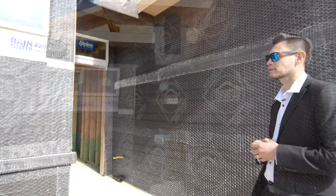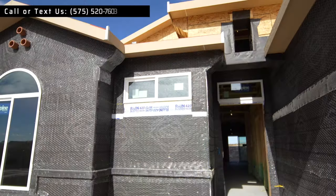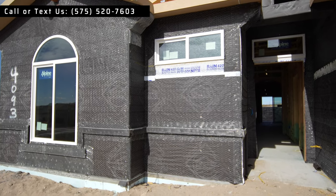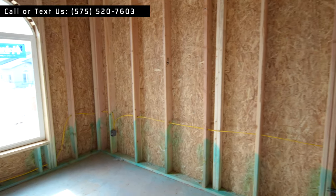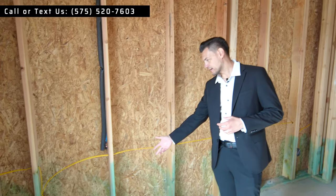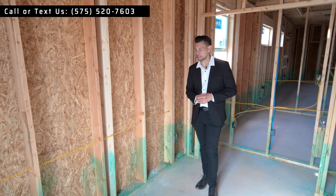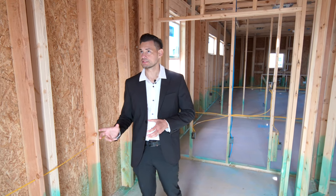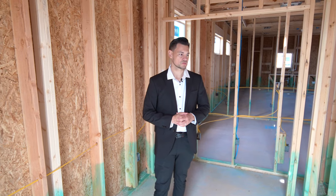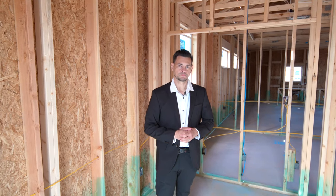On the interior, they just finished with the electrical and they're probably going to start on the insulation. Let's go inside and check it out. It's not as fun going into a construction site, but we want people to see what's inside their walls. A lot of people don't know what's going on — for example, a lot of people might ask what the green thing is. That's your termite treatment, which is required here in New Mexico, and you're going to see that with pretty much all the builders here in Las Cruces.